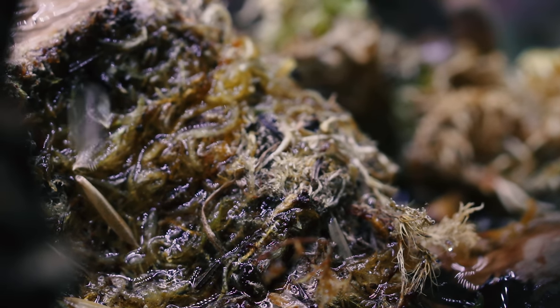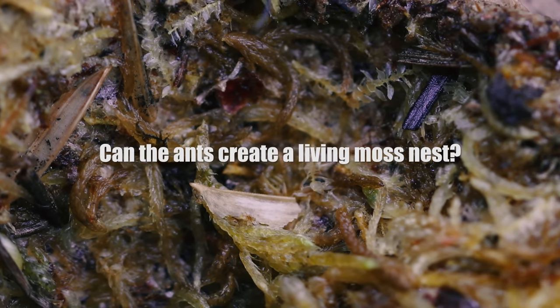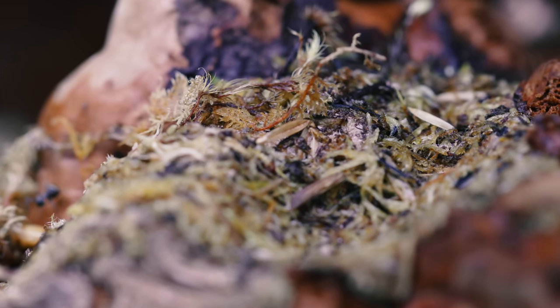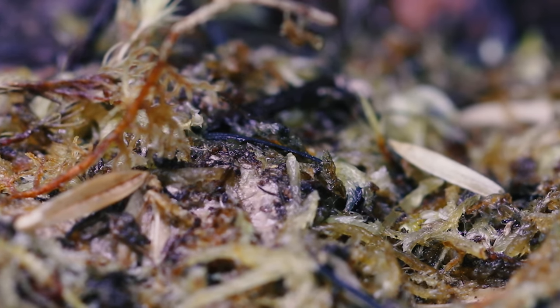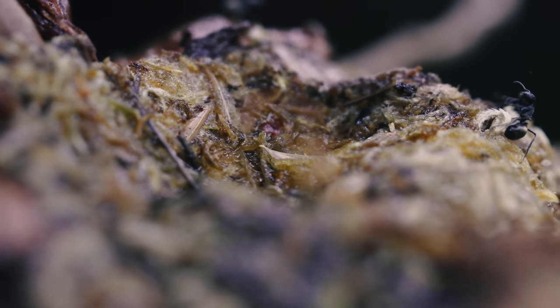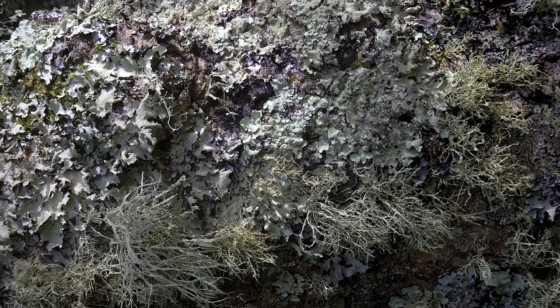In last week's video, one of you had a great question: can the ants create a living moss nest, as in a nest where the moss remains alive? This moss here is dried sphagnum moss, so it's dead. But I'm sure it is possible for the ants to incorporate living building materials that remain alive once incorporated into their nest structure — perhaps lichens? That would certainly be interesting to explore in the future.